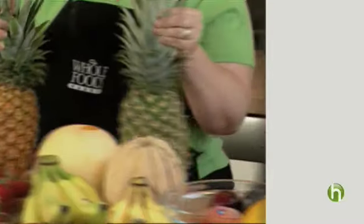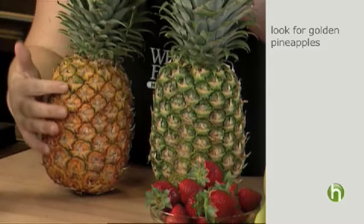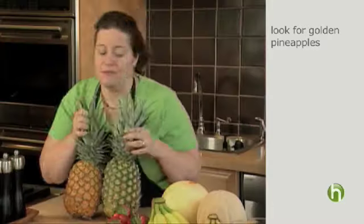You're going to want to use your sense of vision when you look at a pineapple. You'll want to pick a golden one as opposed to a green one.